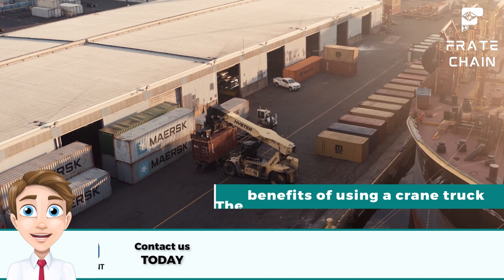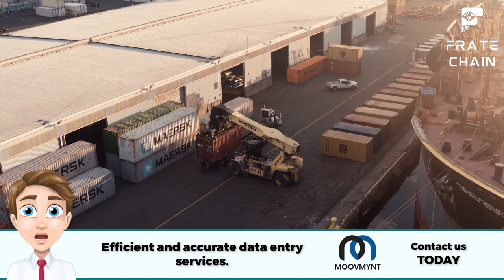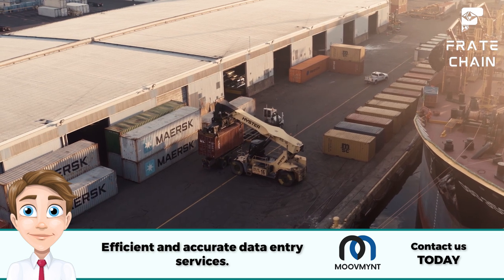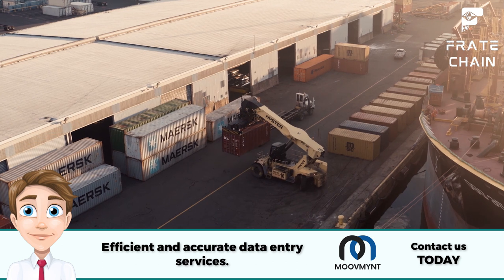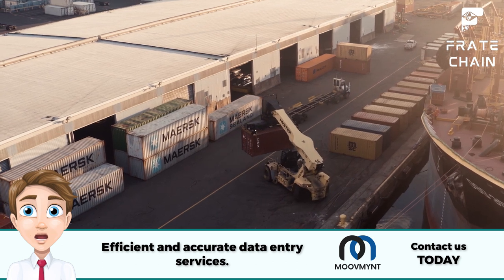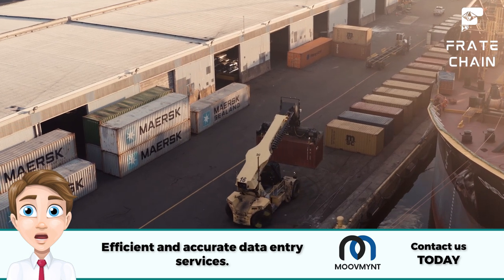The Benefits of Using a Crane Truck: the uses of a crane truck are practically endless. Here are some of the top benefits that come along with using one. Mobility: since these trucks are motorized, they can be moved around the site with ease. This means that if you have to move large objects from one location to another, these trucks will be able to get the job done quickly and efficiently.